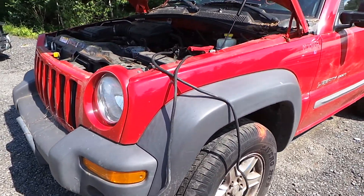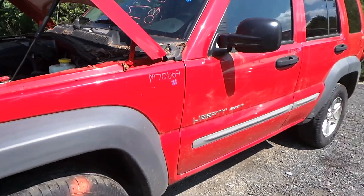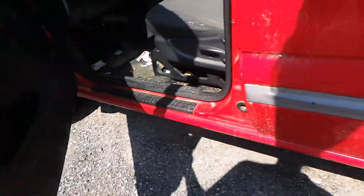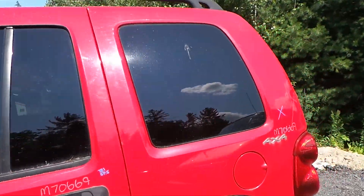The driver's side fender does have a small ping, but it's in good shape. Both of the doors do have about a half hour rust starting on the bottom, but they're in good condition, especially for the year of the vehicle. We also have a good quarter glass.